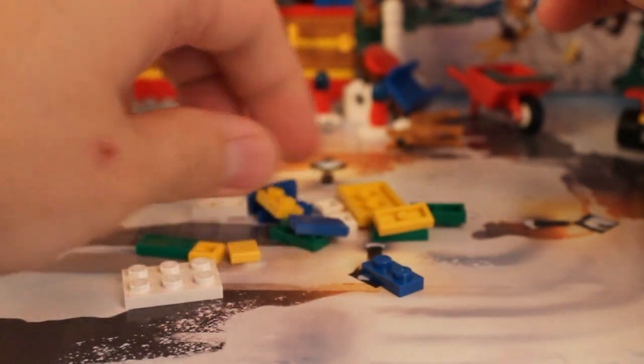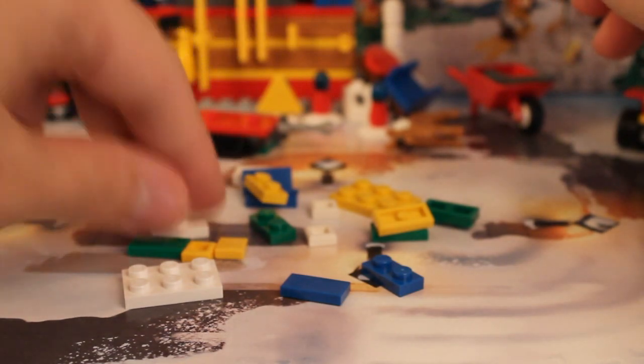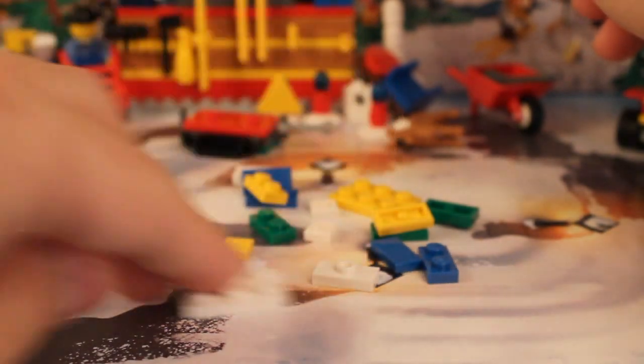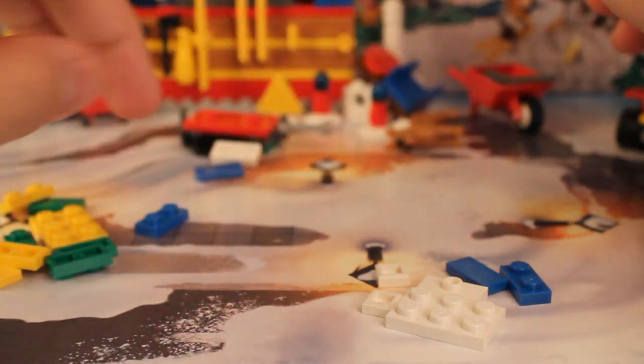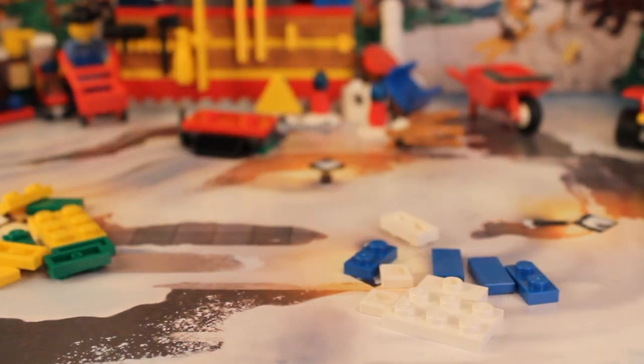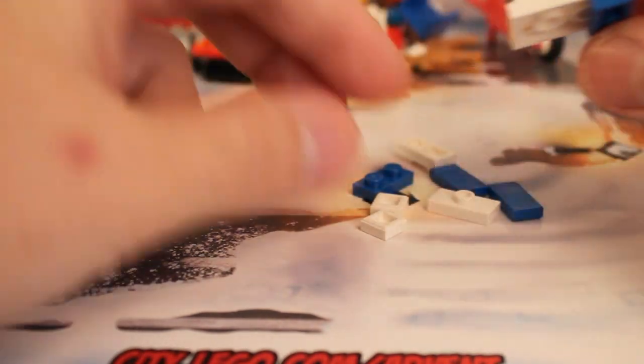They've got a very unique build to them, or at least it looks like it's a unique build. It looks like we're going to get one green and yellow. One of the gifts is going to be blue and white, so I'm going to separate the blue pieces and all that, and then the other one is going to be green and yellow. Let's get to the assembling process — I just want to make sure I'm actually getting all this right.